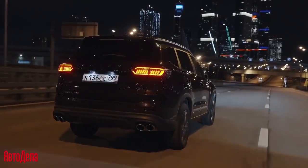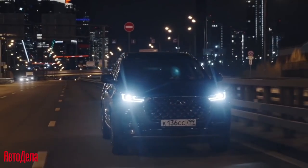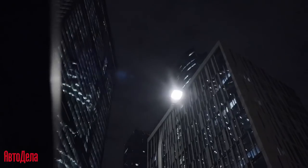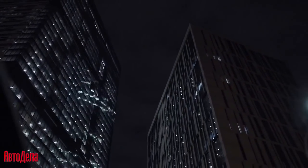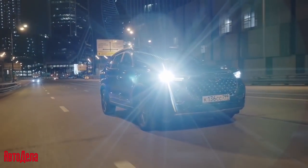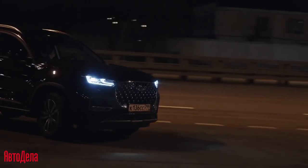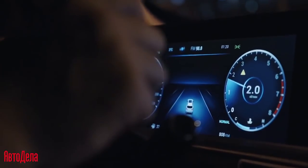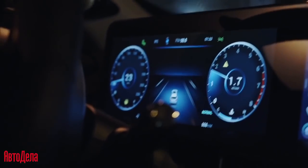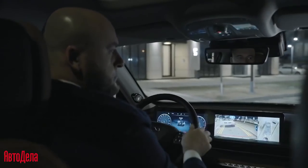The new 2-litre TGDI engine is paired with an optimized 7-speed transmission. The new-generation ESP provides the best vehicle stability control. Parking safety is ensured by a 360-degree surround-view camera system.